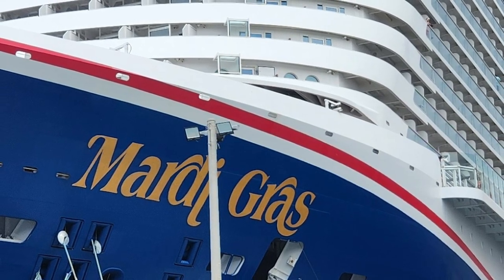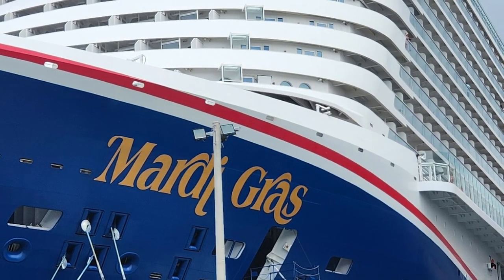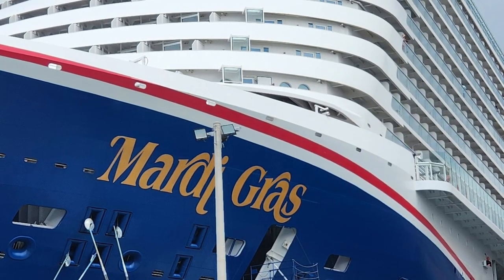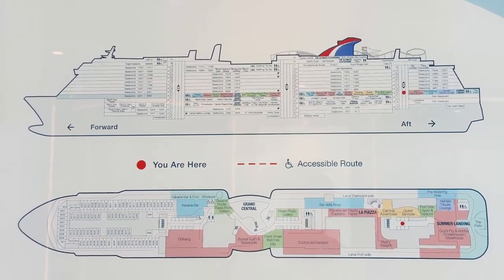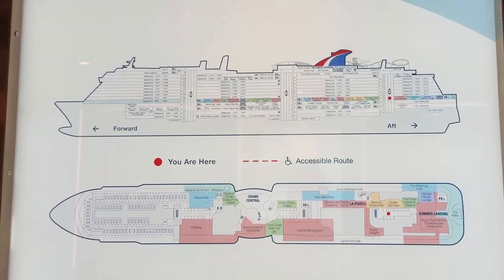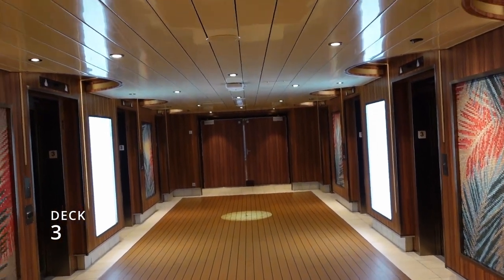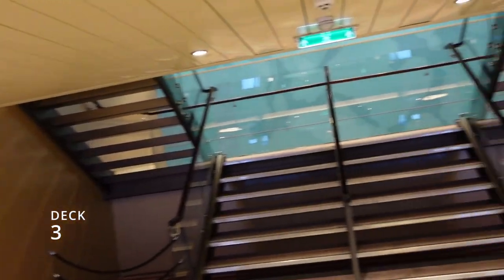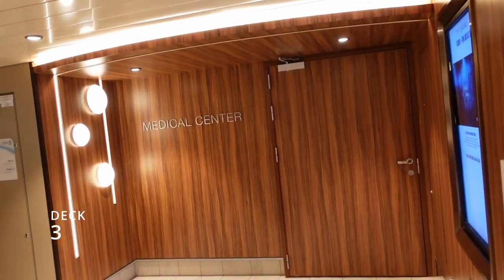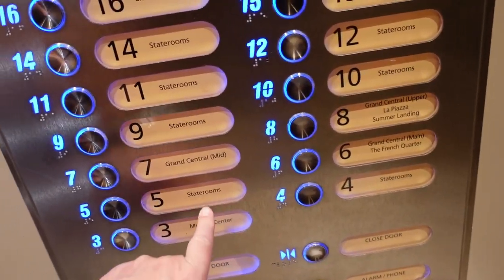Hey folks, today we are going to take a tour of the Carnival Mardi Gras. We were on the Mardi Gras in April of 2024 and we're going to start from the bottom and work our way up. We'll skip floors one and two — those are for cargo and crew only. Starting here at deck three, that's where you exit the ship through those doors. Also on deck three is the medical center, and that's really all you have there.